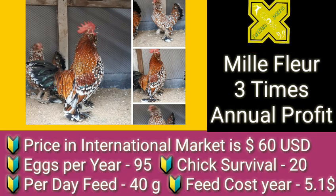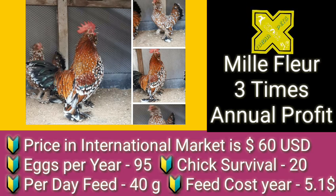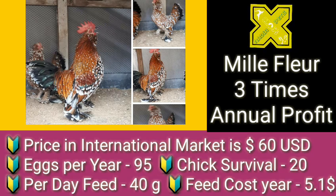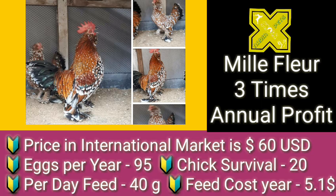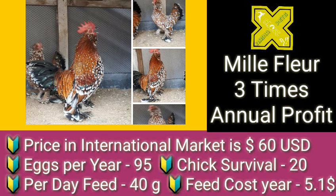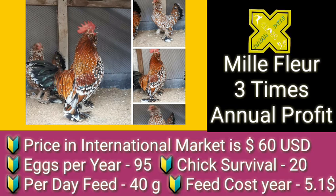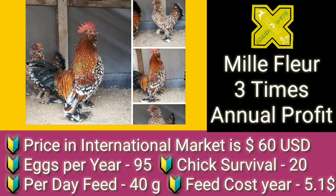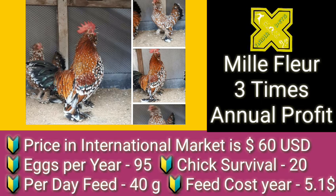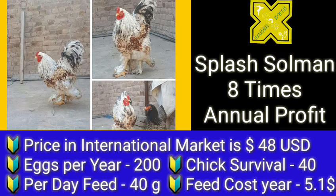Millifleur can yield three times annual profit. Its price in the international market is around 60 US dollars, and it can lay around 95 eggs per year. Chick survival is 20. Per day feed consumption is 40 grams per bird per day, and feed cost in a complete year is around 5.1 US dollars. We have counted only the feed cost; light expenses would vary from farm to farm and from place to place.